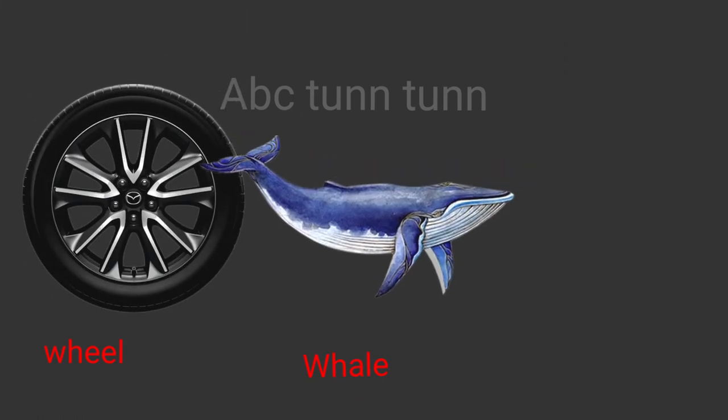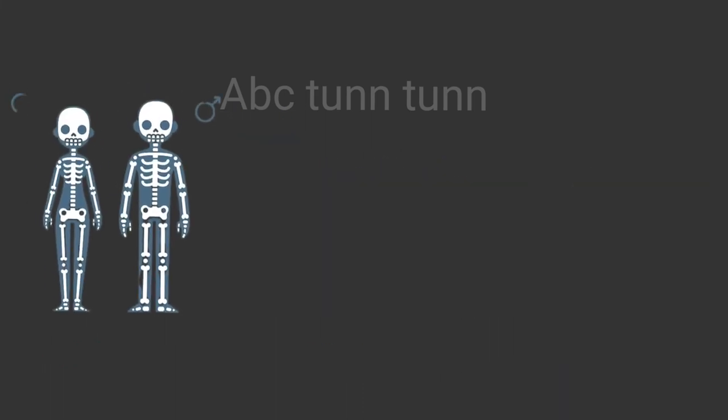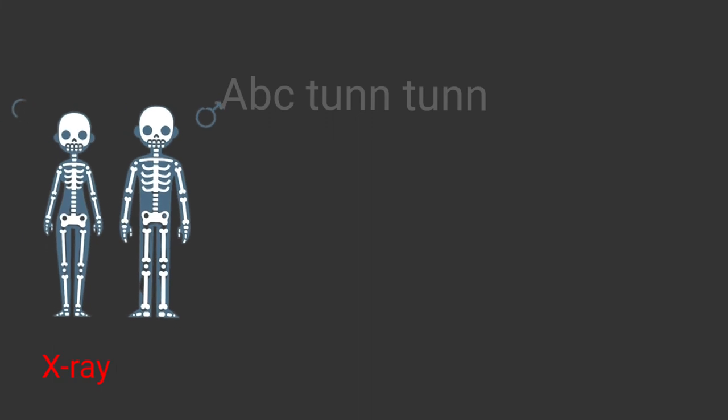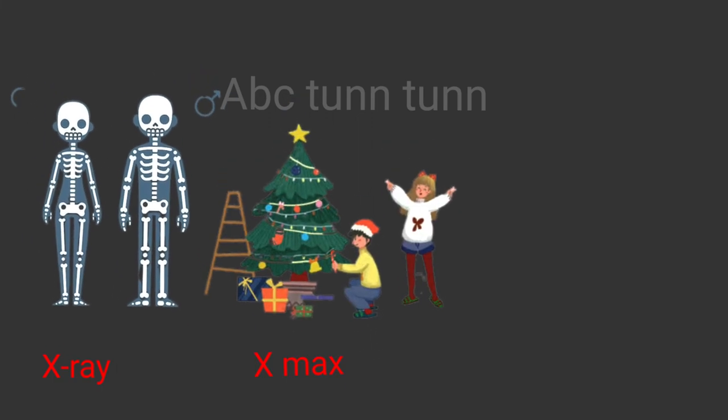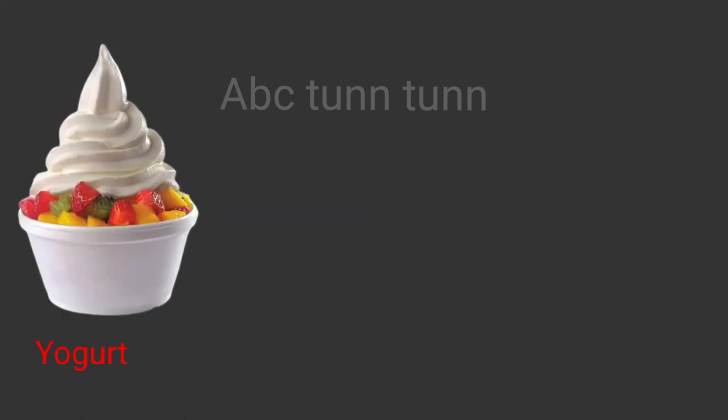W is for wheels. W is for whale. W is for watermelon. Wah! X is for x-ray. X is for x-mas. X is for xylophone. X!